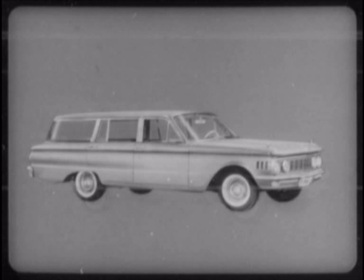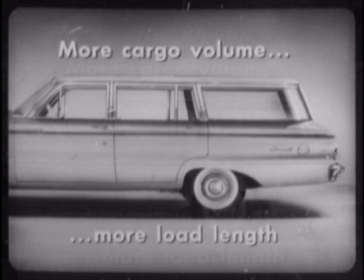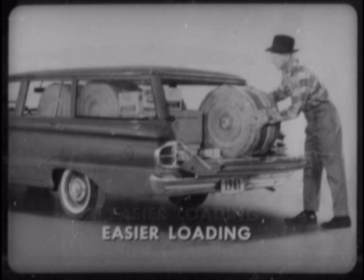Here is number one. Comet is the longest wagon in its field. This not only contributes to Comet's fine car styling, but it also gives Comet wagons more cargo volume and more load length than all other wagons except Falcon. Comet is easier to load, too, with its flush, level-loading tailgate. And only Falcon offers a loading platform as low to the ground as Comet's.